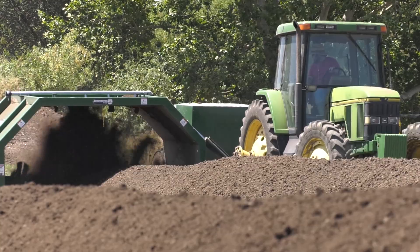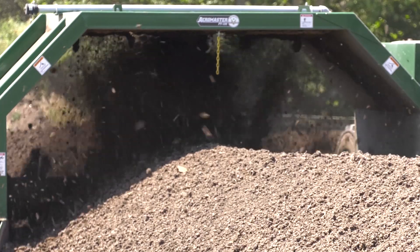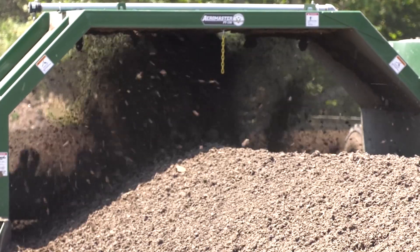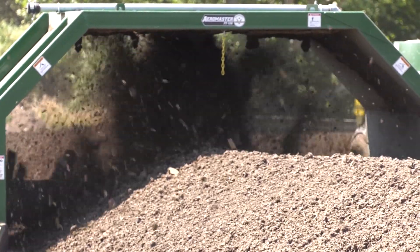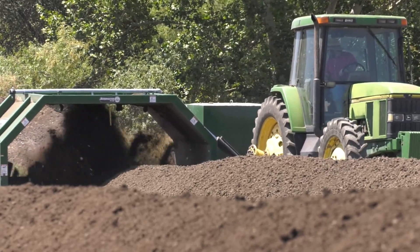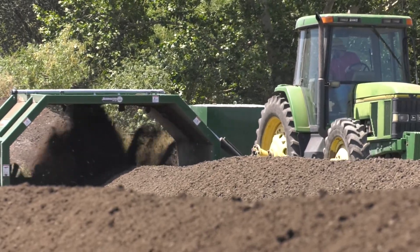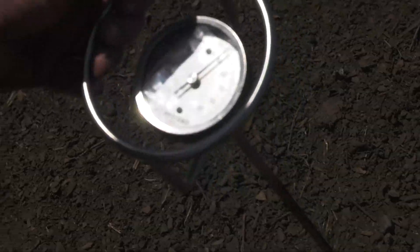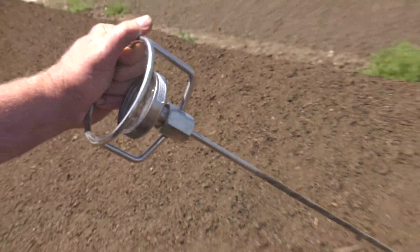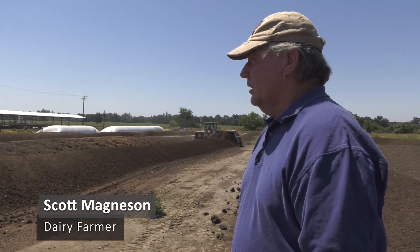This machine is turning the compost windrows, and what it does is incorporate air into the pile. The air creates a lot of heat, so it helps break down the material and kills weed seeds and any other harmful bacteria in there. So I like to monitor the temperatures. That's good, and it should increase — it can get up to 150 or 160 degrees.